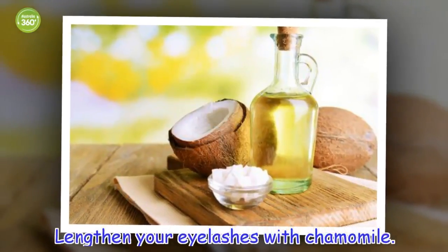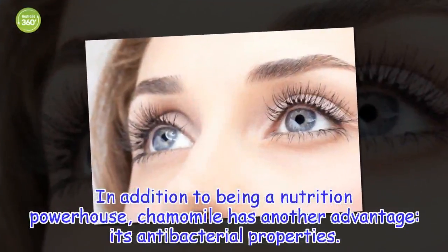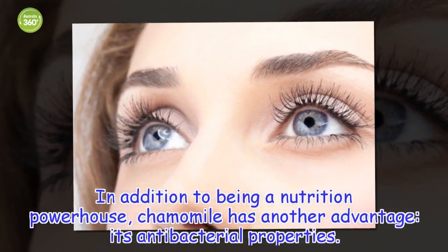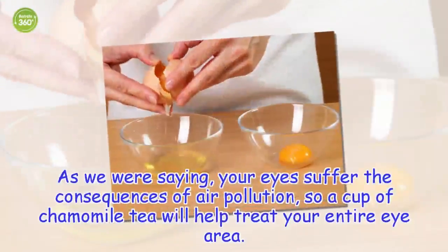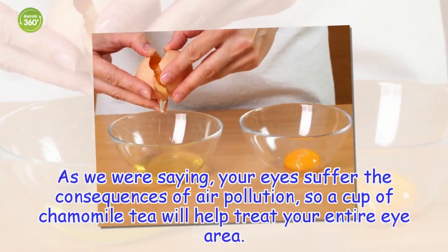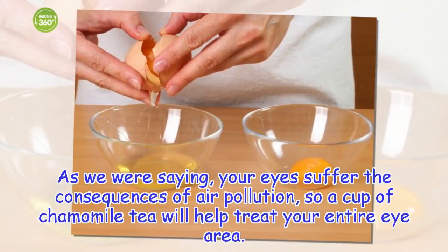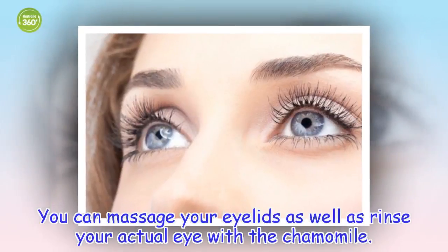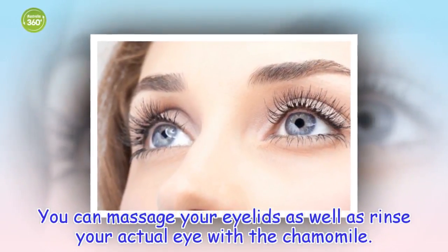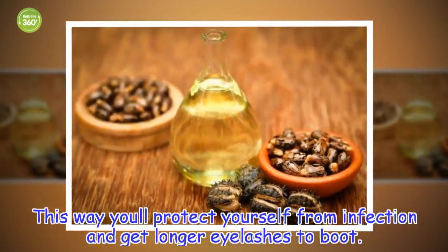Lengthen your eyelashes with chamomile. In addition to being a nutrition powerhouse, chamomile has another advantage — its antibacterial properties. As we were saying, your eyes suffer the consequences of air pollution, so a cup of chamomile tea will help treat your entire eye area. You can massage your eyelids as well as rinse your actual eye with the chamomile. This way you'll protect yourself from infection and get longer eyelashes to boot.